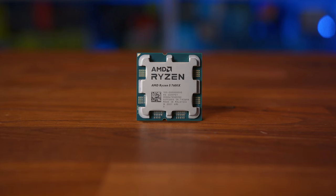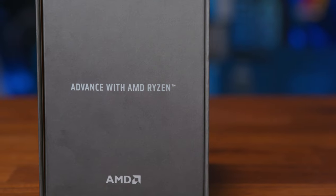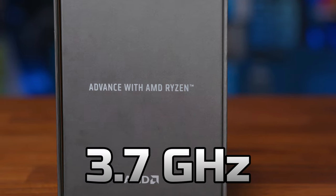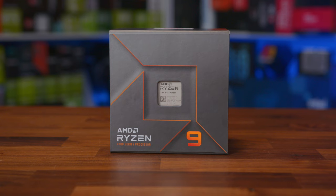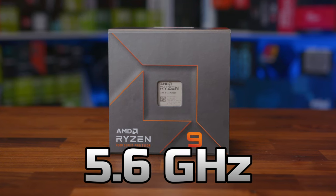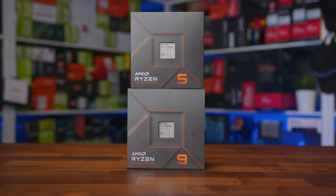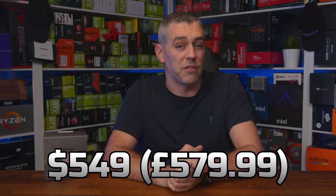The whole lineup is now based on TSMC's 5nm process node, and due to that we see some pretty hefty gains. The base frequency has been increased from 3.7GHz on the 5900X to 4.7GHz on the 7900X, along with a boost frequency increase from 4.8GHz to 5.6GHz. AMD have also managed to increase IPC by 13%, and the L2 cache on all processors has been doubled. The 7900X has kept the same $549 launch price we saw on the 5900X.